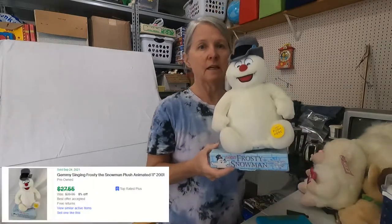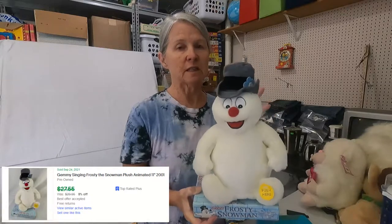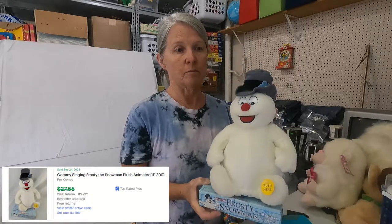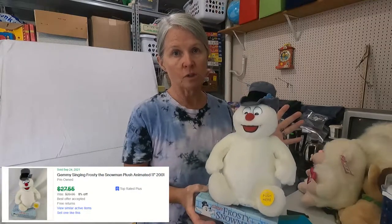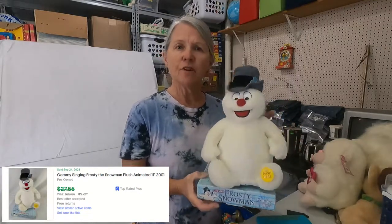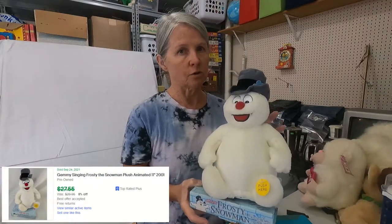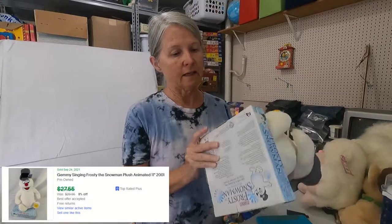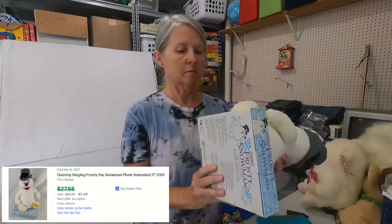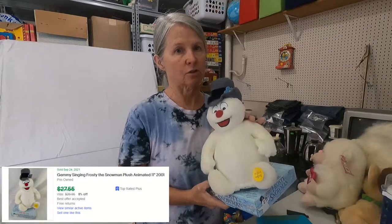I'll start with Frosty. I always pick up Frosty the Snowman, and specifically this one is Jimmy. They're animated and they always do really, really well. Of course, always check the comps. I couldn't find anything specifically like him, but I paid $1 or $2 for him and I'm guessing $25 plus for him.